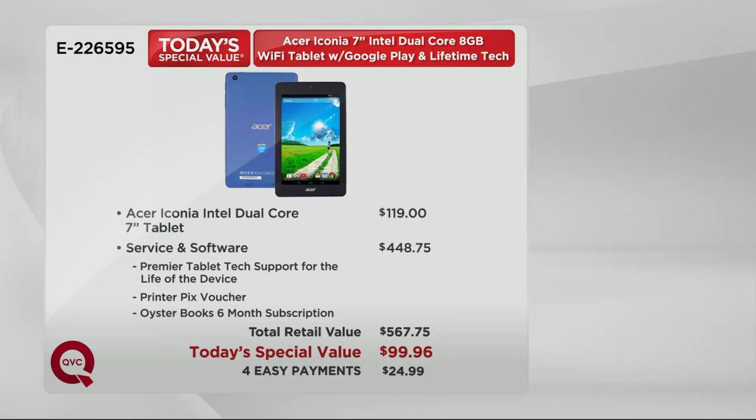Take a look at the value on that alone. Just the tablet is $119 at retail. But when we add in that lifetime tech support and the bonuses, your retail value is over $500. That's probably what you're used to seeing the price tag being for the tablet alone. Today's special value price is $99 — look down further: four easy payments of $24.99.